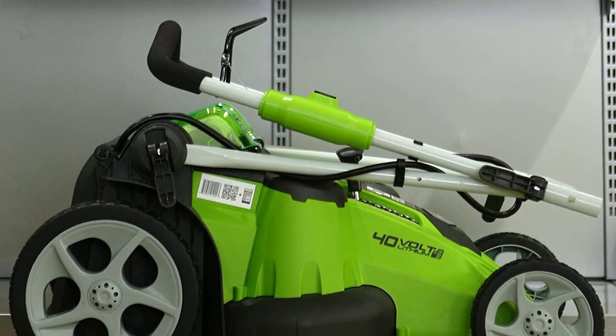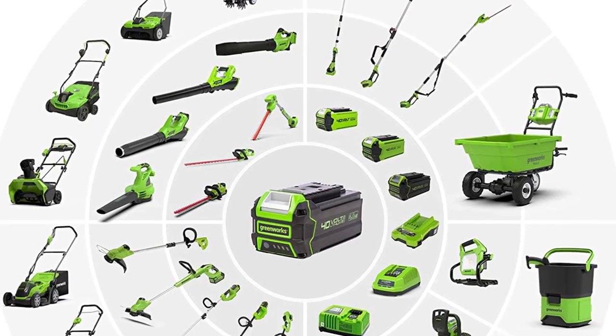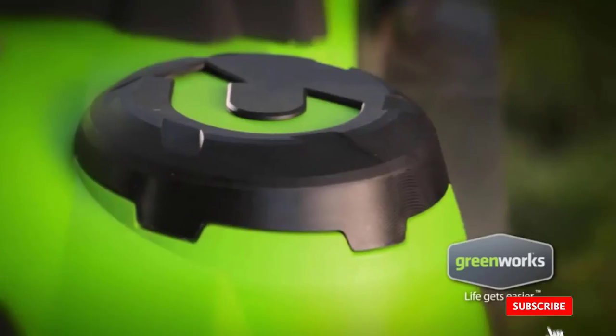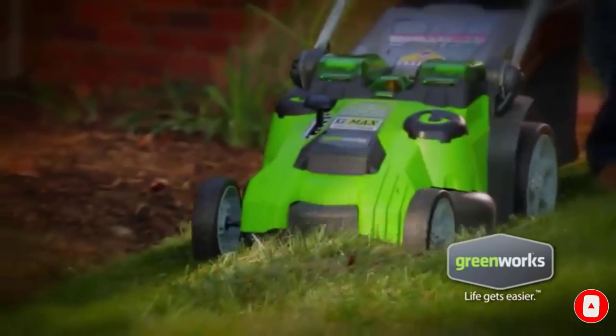Innovative technology automatically adjusts the power level up to accommodate thick, tall grass, or down for lower, easier-to-cut grass. This feature extends the battery life so you don't have to stop for recharging. It's perfect for mid-sized yards. Dual batteries deliver up to 60 minutes of power.